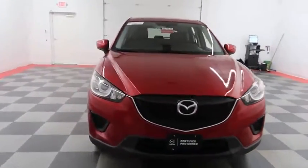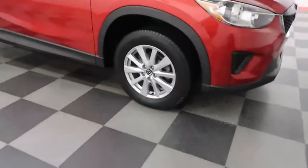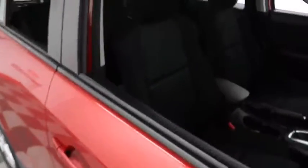Starting right away up front and then we're going to take a look down the passenger side. You have alloy wheels. Looking at the tread on the tires. Inside, cloth interior — seats are very clean all the way throughout.